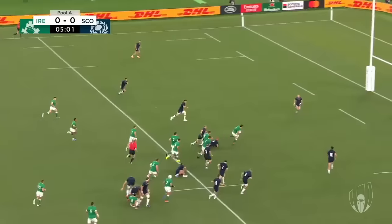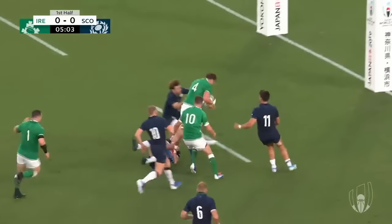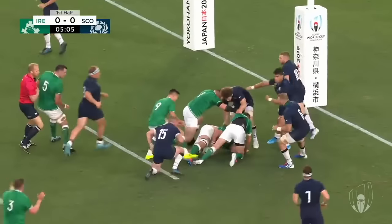Ian Henderson is clean through. Johnny Sexton on his shoulder. Does Henderson need him?